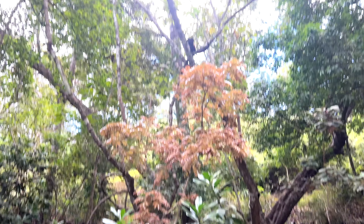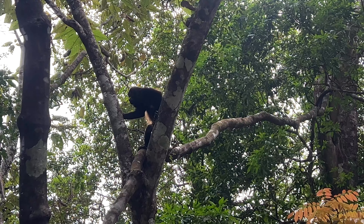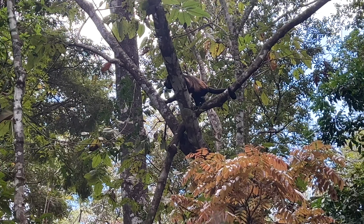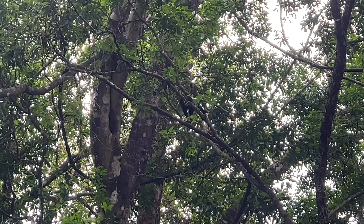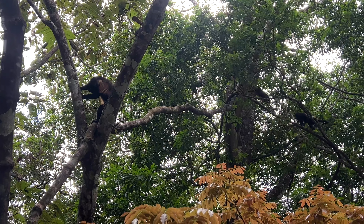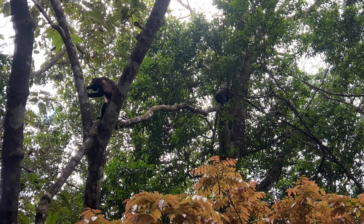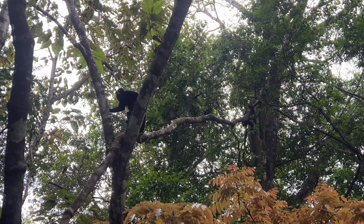And then they arrived — the monkeys! Howler monkeys, if I'm not wrong. It is always a visual delight to see monkeys in their natural habitat, and even more so when you don't expect them in the slightest. And to be even more speechless, it wasn't just one, but a whole group of them who gradually got closer to us until they made us totally fascinated.